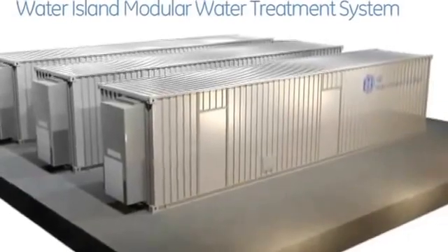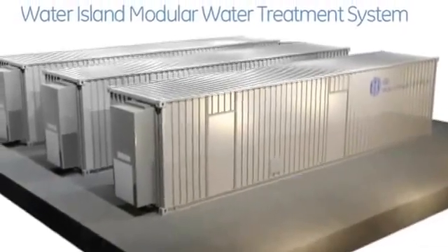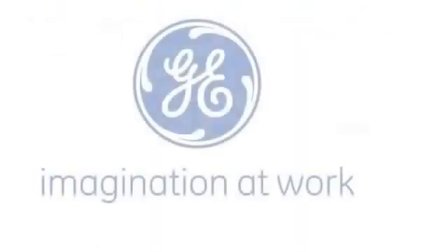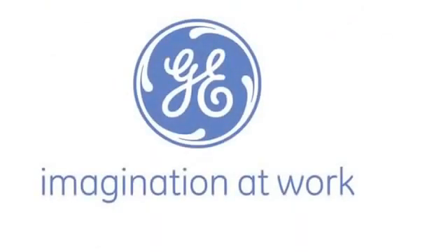Turn to the GE Water Island for your ultra-pure water needs and leverage over 50 years of experience in the design, installation, operation, and maintenance of membrane water treatment systems. The Water Island.